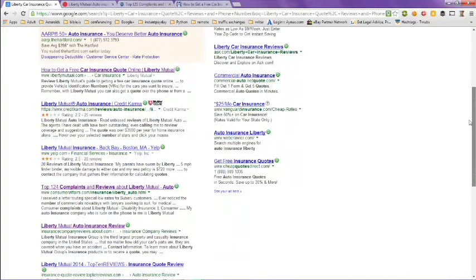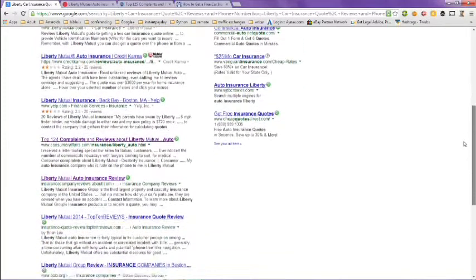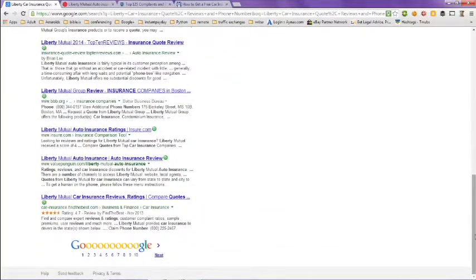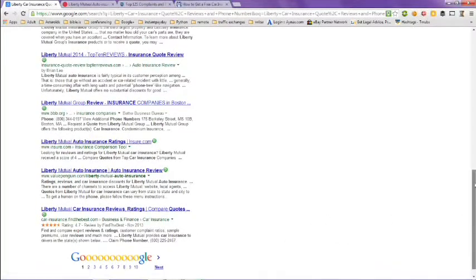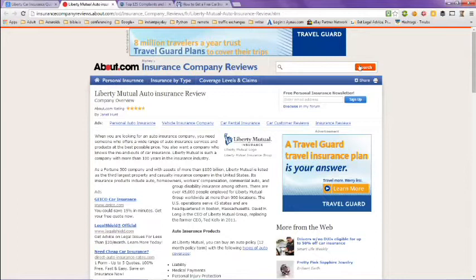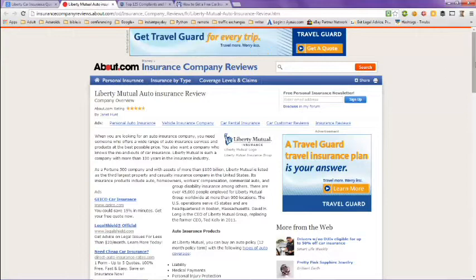The top 124 complaints and reviews about Liberty Mutual insurance, Liberty Mutual reviews, and if you scroll down to the bottom it's got more pages you can look at — over 36 million results. If we take a look at the first tab here, this is about .com and it has a review of Liberty Mutual insurance on there.